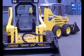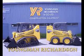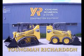Come into Youngman Richardson for the 4640E Gehl skid loader, at 6-10 Parkway Drive, Myrangi Bay.